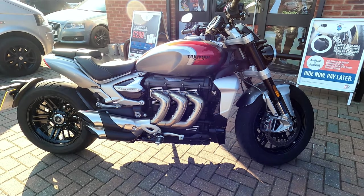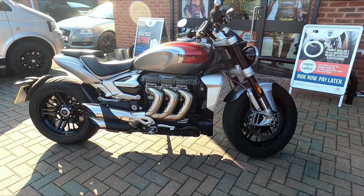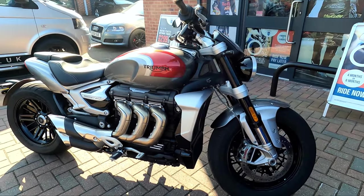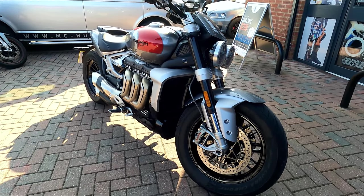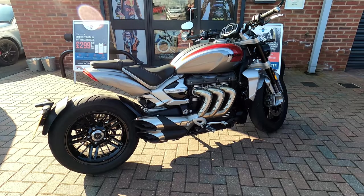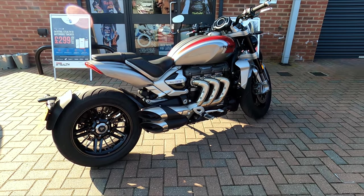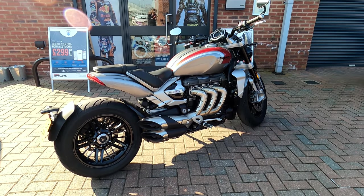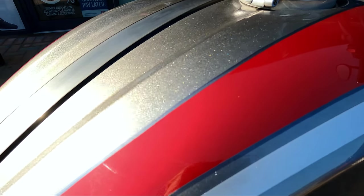It pumps out a whopping 165 brake horsepower, which is impressive in itself. But the really impressive figure is the torque — this bike produces 221 Newton metres of torque, which makes it the torquiest production bike in existence.